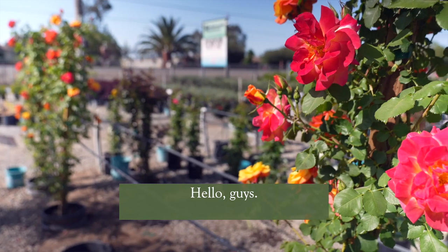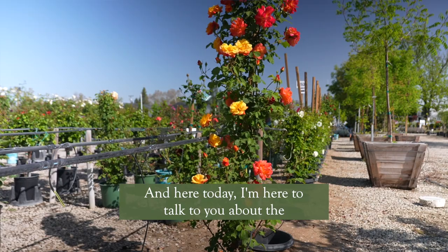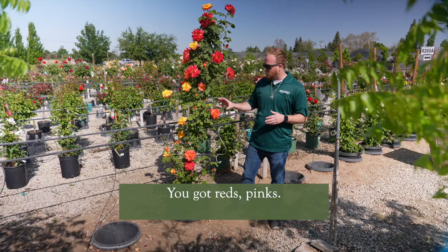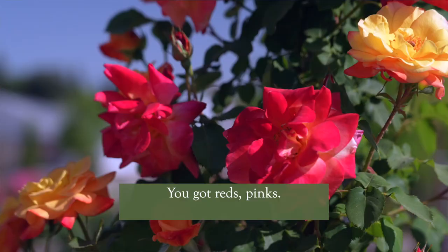Hello guys, welcome to Belmont Nursery. Here today I'm here to talk to you about the Joseph's Coat Rose. Now this particular rose is just a stunning climber. As you can see it's got a multi-color of oranges, you got reds, pinks — it's just absolutely beautiful.